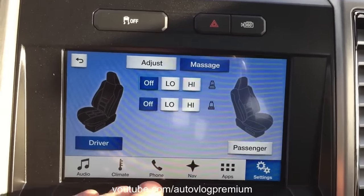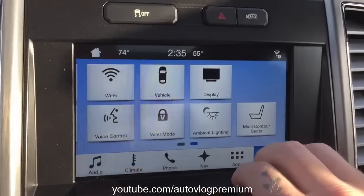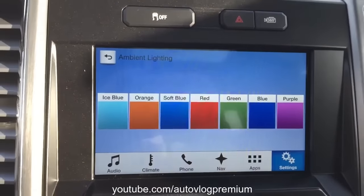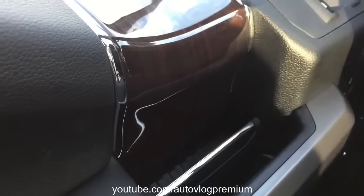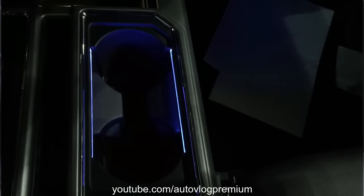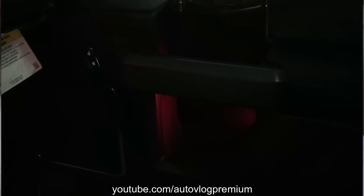Another feature specific to the higher trim levels of the F-150: this truck comes with ambient lighting where you can choose different colors that light up all around the truck — on your feet, in the door handles, and in the cup holders. It is daylight so you can't really see the different colors well, but in a night shot you can see the cup holder light up in blue, purple, red, all kinds of colors. If you ever drop your keys at night, it's easily picked up — just a very nice feature.